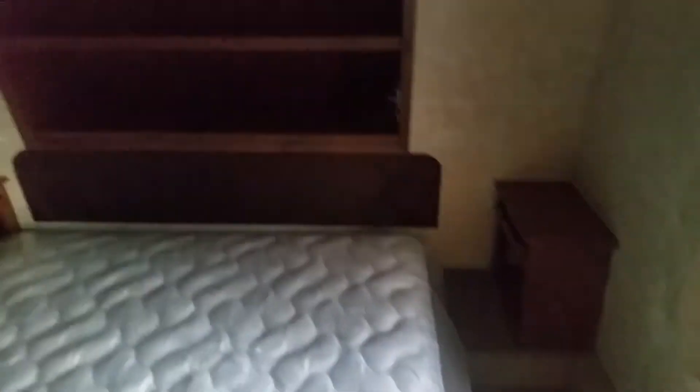In the closet I can see the comforter. Brand new mattress — which is good — nothing like sleeping on a mattress someone else has slept on. We added a brand new mattress in here.